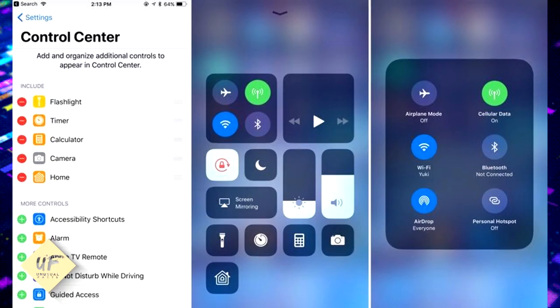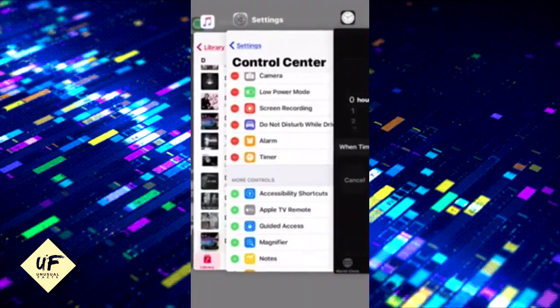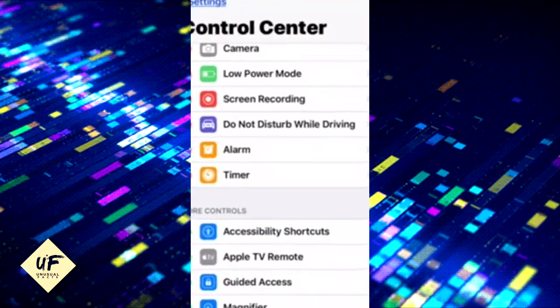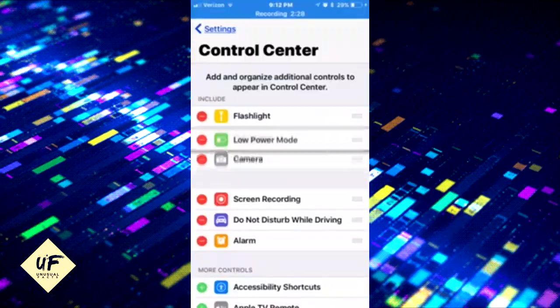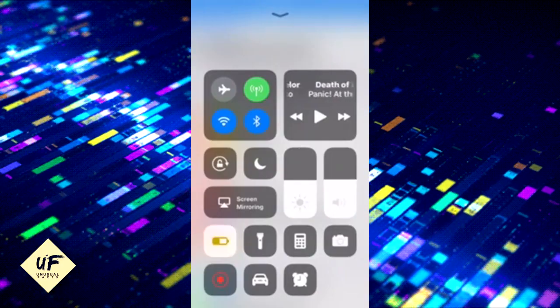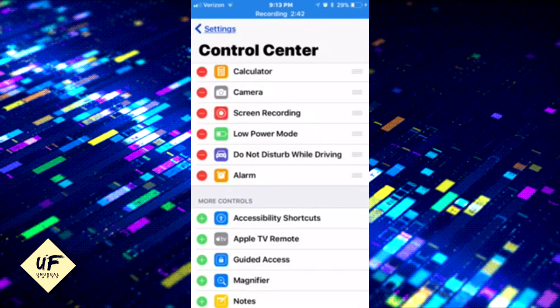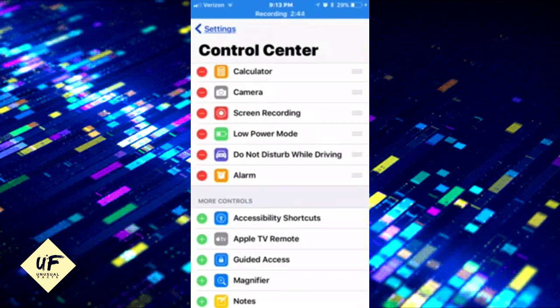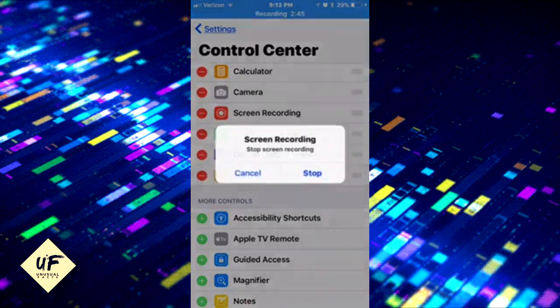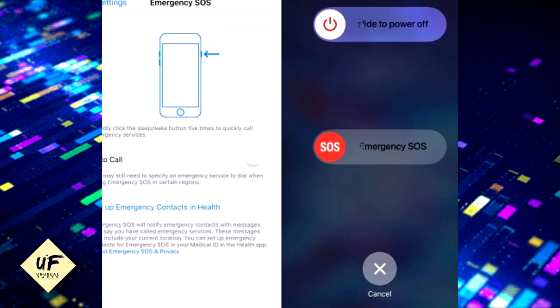Customizing Control Center: that's not all — you can finally add custom icons to the Control Center panel. Apple is still limiting those shortcuts to iOS features and native apps, but it feels good to be able to trigger Low Power Mode or launch Voice Memos from Control Center.